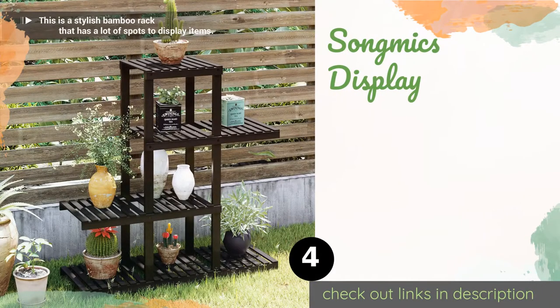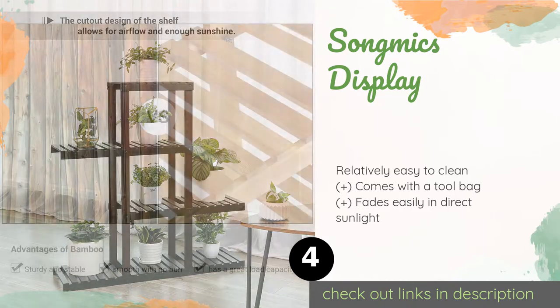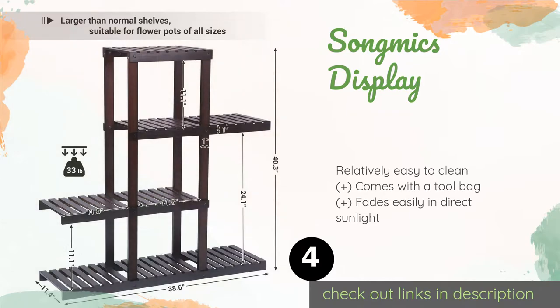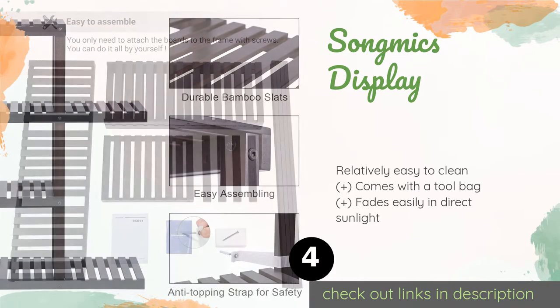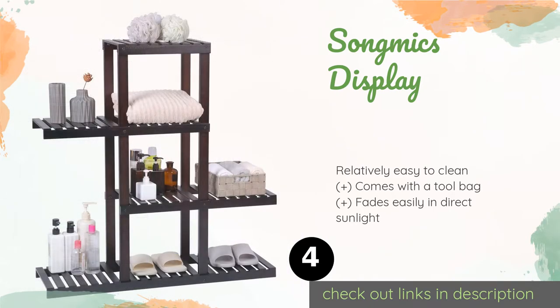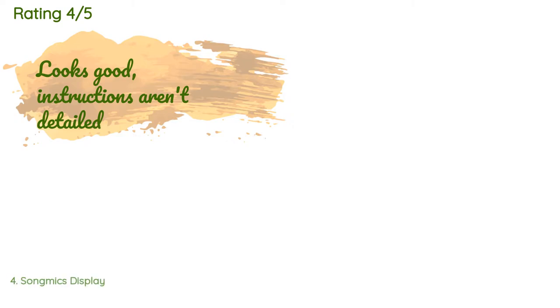The next one is the Song Mike's Display. Fashioned from eco-friendly and naturally sourced bamboo, the Song Mike's Display is easy to assemble and includes a strap that secures it to the wall, preventing it from toppling and injuring your kids or four-legged family members if they brush against it. The price is approximately $36, and there are 59 reviews with an average rating of 4.5 stars.